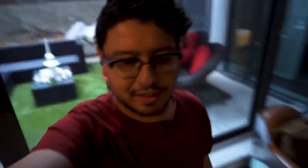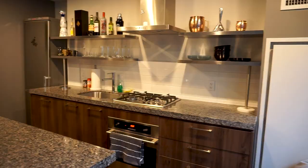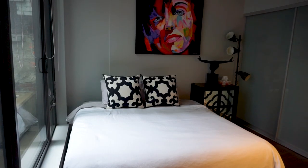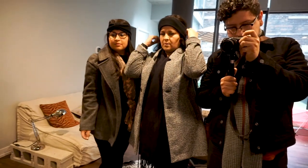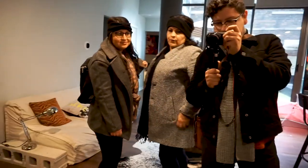We are in the Airbnb. It's really cool — it's like a loft. This is the outfit of the day in Toronto, day one. Let's go.